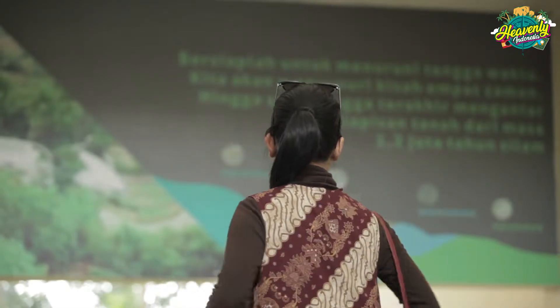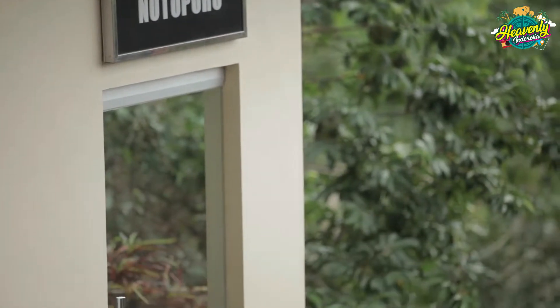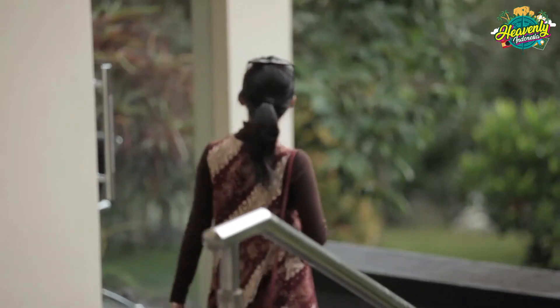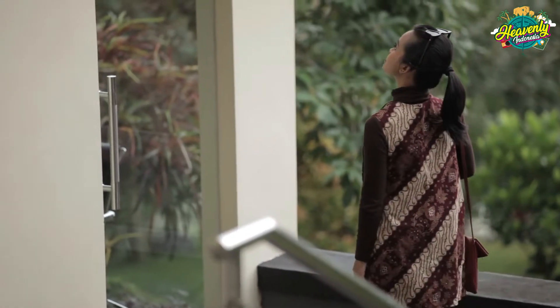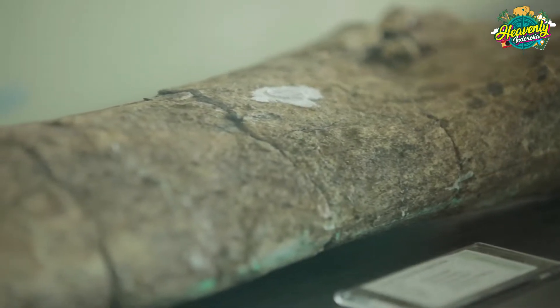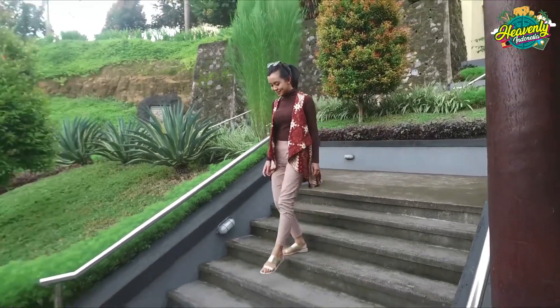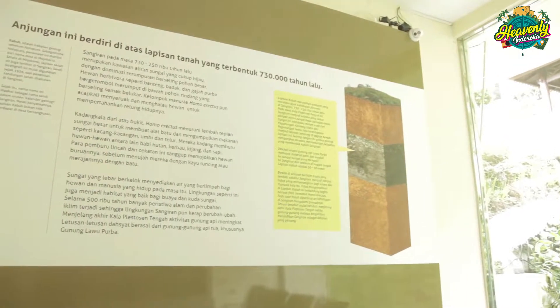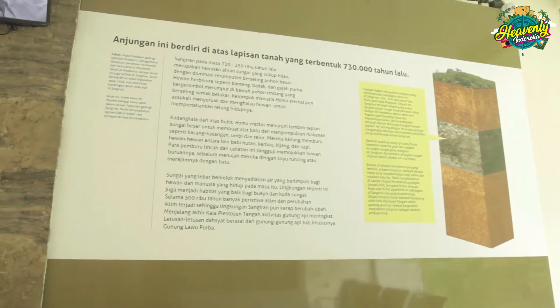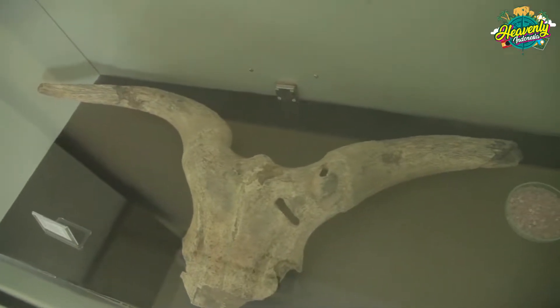Yuk kita turun. Anjungan Notopuro merupakan anjungan yang berdiri di atas lapisan tanah yang terbentuk 250 ribu tahun lalu, dengan fosil berupa banteng purba. Turun ke bawah lagi ada Anjungan Kabuh, yang berdiri di atas tanah yang terbentuk 730 ribu tahun lalu, dengan fosil yang ditemukan berupa kura-kura dan gajah purba.